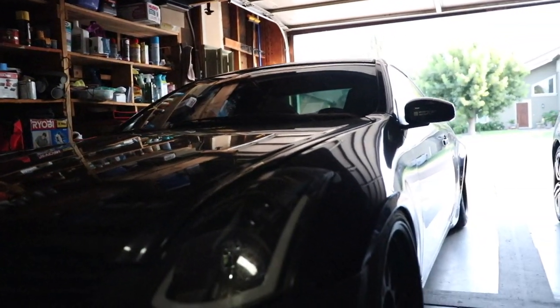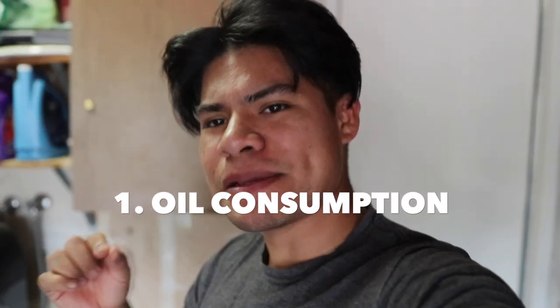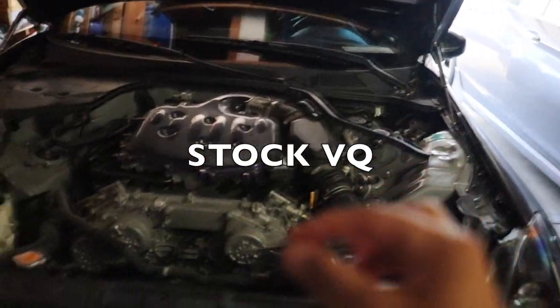Starting with number one on the list — you're probably all familiar with this — the G35 consumes a lot of oil. Now this might seem a little hypocritical, but honestly I have not had any major oil consumption problems yet, even with my previous automatic G35. We have yet to find out with this one — the oil is actually hot right now so we can't check it — but all you hear with these cars is oil consumption, it's probably the most common problem.